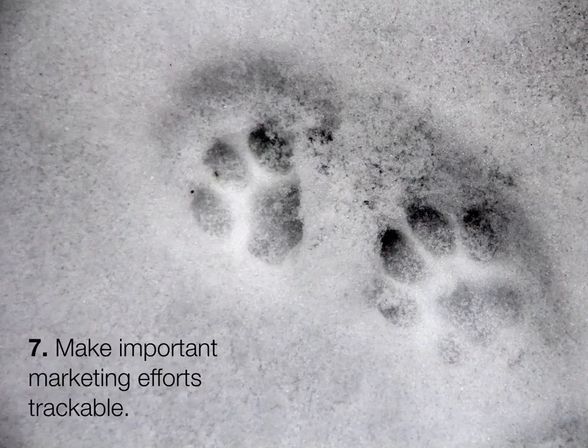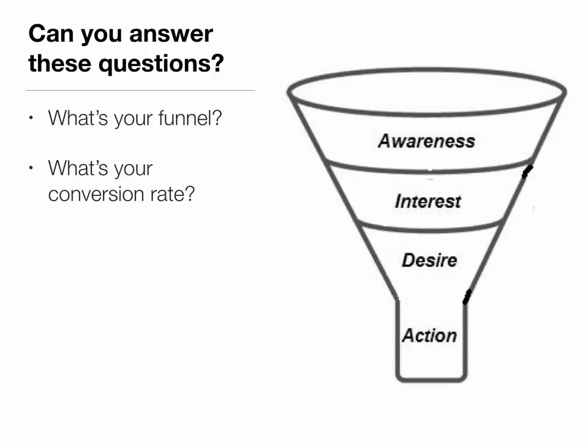Number seven: you always want to make any important marketing effort trackable, so that you can improve over the long term and so that you don't keep doing marketing that's basically not making you any sales or building your platform or achieving whatever goals you've set for yourself. This brings us to a really interesting question: what's your funnel? A sales funnel is something that's existed long before the internet. The sales funnel is really about how you make people aware of who you are or aware of your books, how you interest them and move them down the funnel, and finally get them to take action and make a purchase.